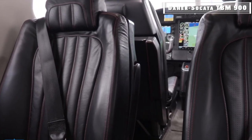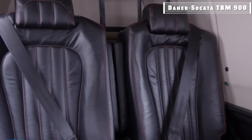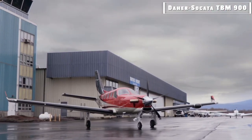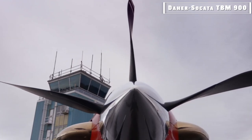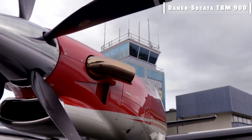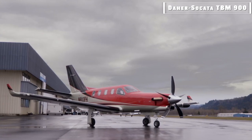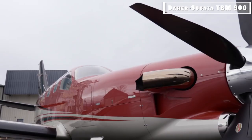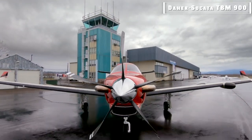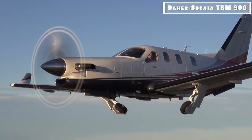Its airframe and power plant are similar to the ones used in the TBM-850. The TBM-900 has a fail-safe structural design with an airframe made from aluminum alloys, high-strength steel, and advanced composite materials, which helps the jet maximize its durability and structural strength and minimize its overall weight. It also features a five-blade propeller integrated with the jet's new inlet, resulting in more thrust and further helping improve the jet's take-off distance, climb, and cruise speed.